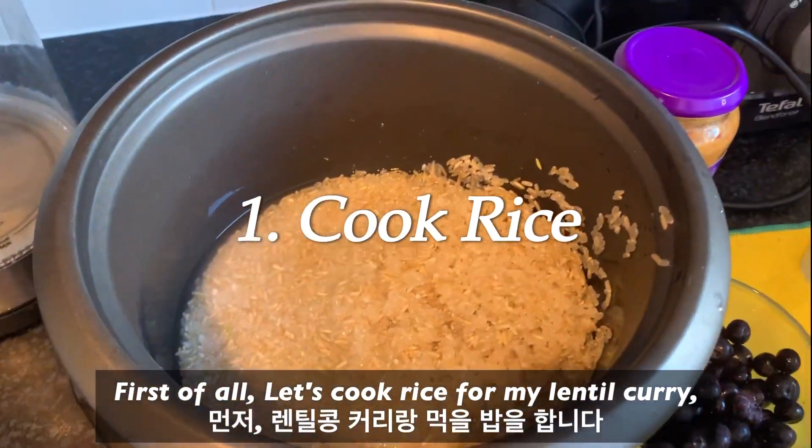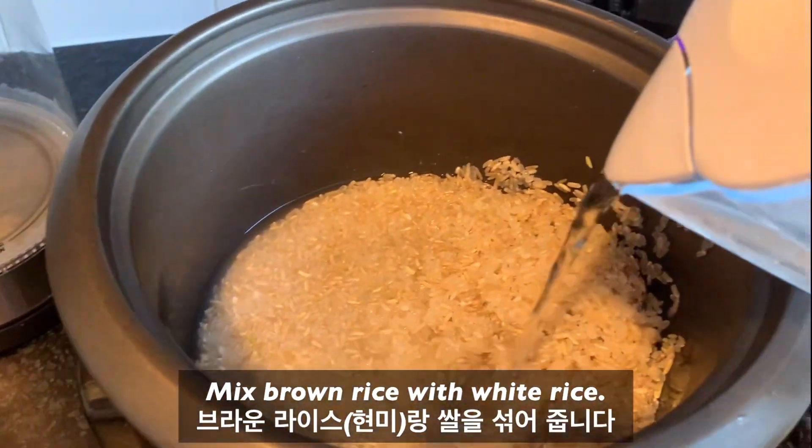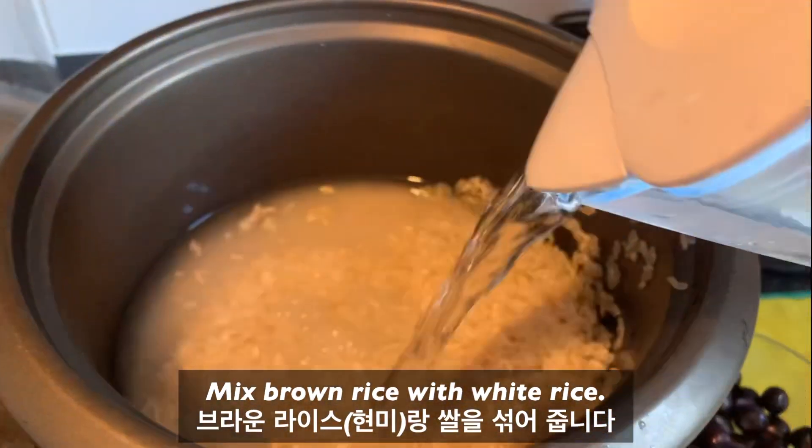Let's start cooking. First of all, let's cook rice for my lentil curry. I'll mix brown rice with white rice. Rice is all set.